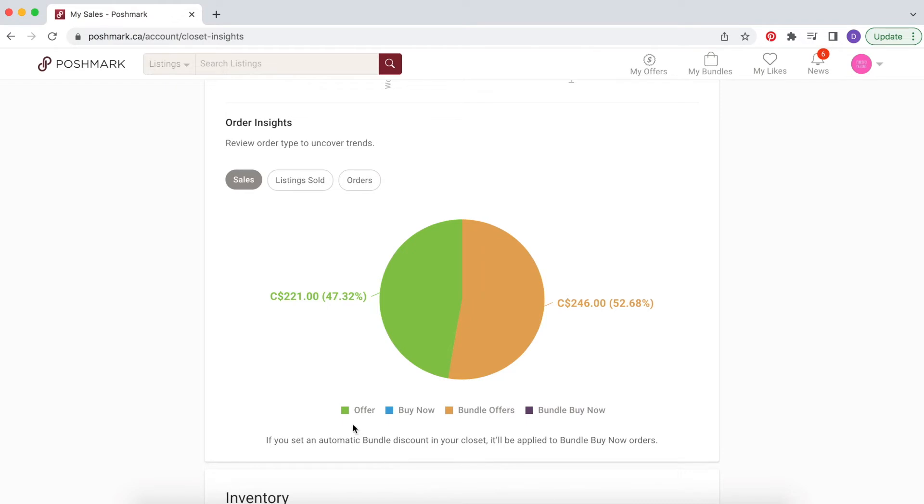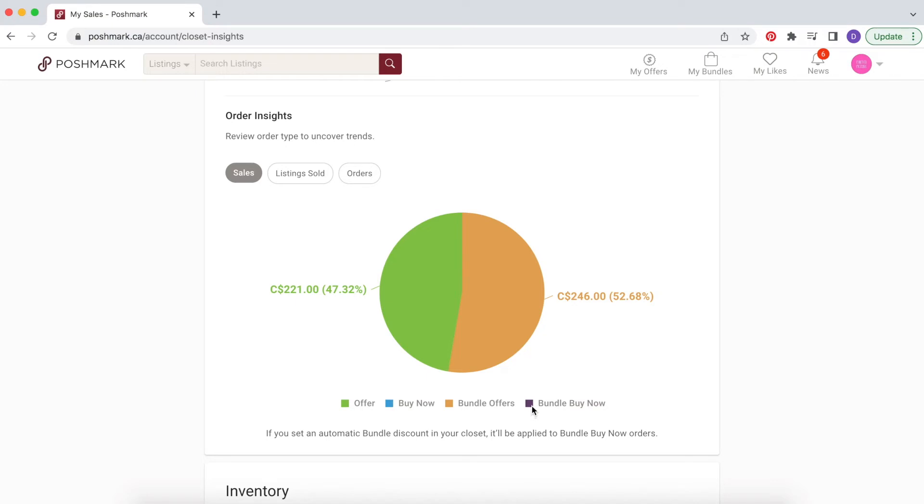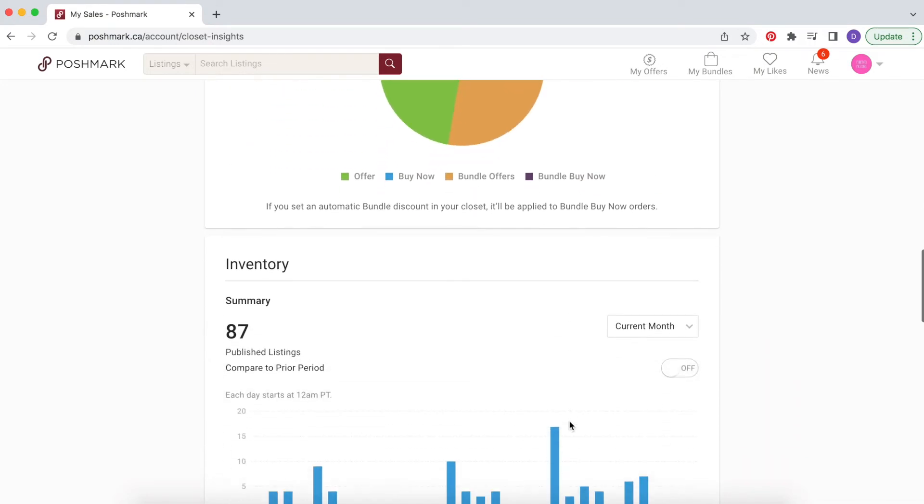Home goods is something I want to get more into — I have a lot of colored glass and candle holders in my own collection that I might list. The next section is order insights, breaking down how items sold. A lot of my sales came from when I sent an offer to someone who liked my listing — giving them 10% or sometimes 20% off plus discounted shipping. I didn't have any direct full-price buys. The bundle offer was a big part — that one bundle was 52% of my sales this month.